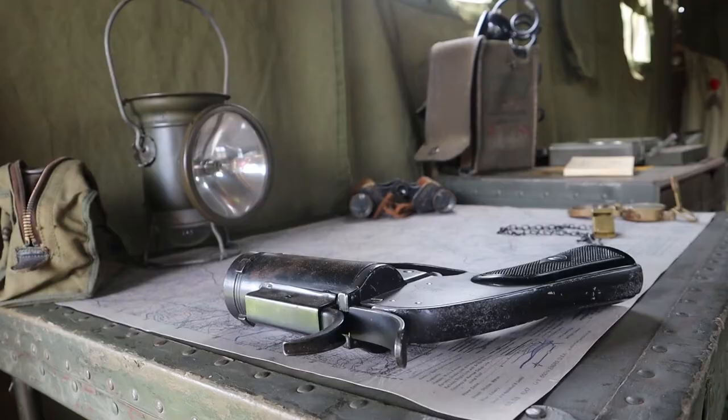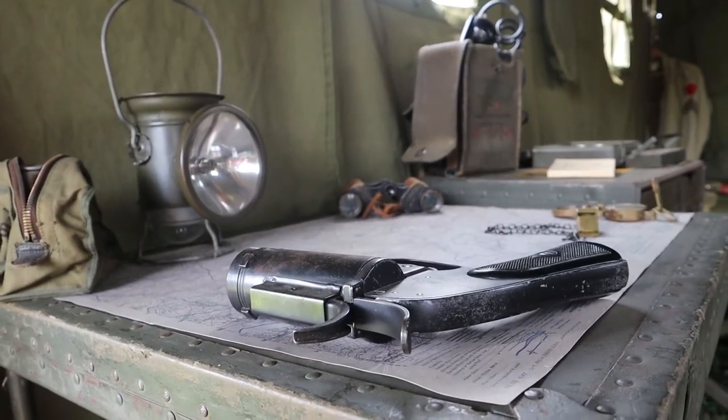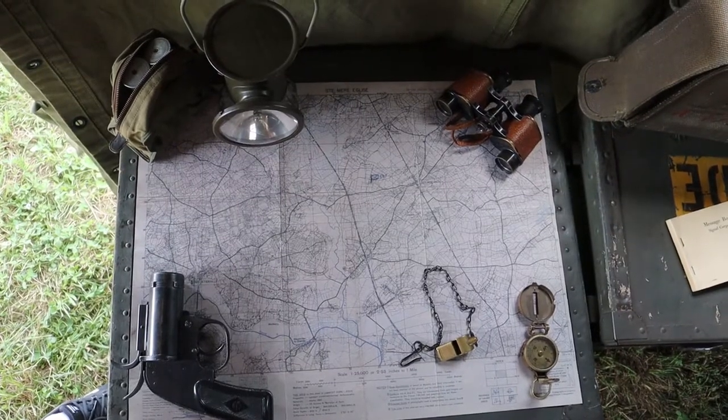I have items from World War I as well as World War II, because the National Guard would have items from the past wars.